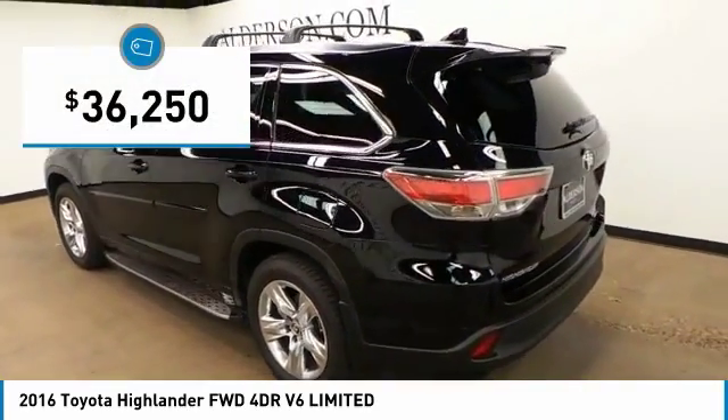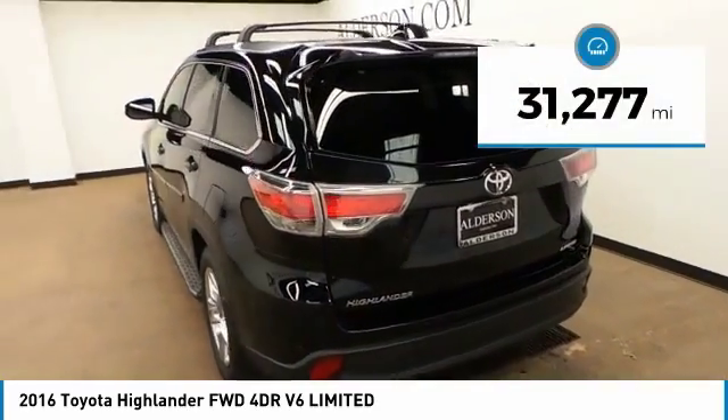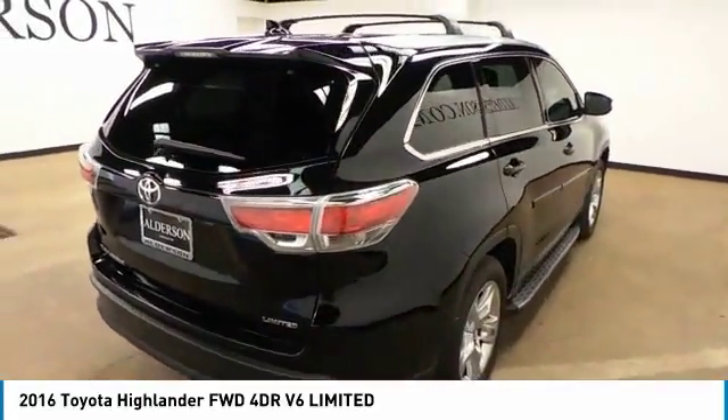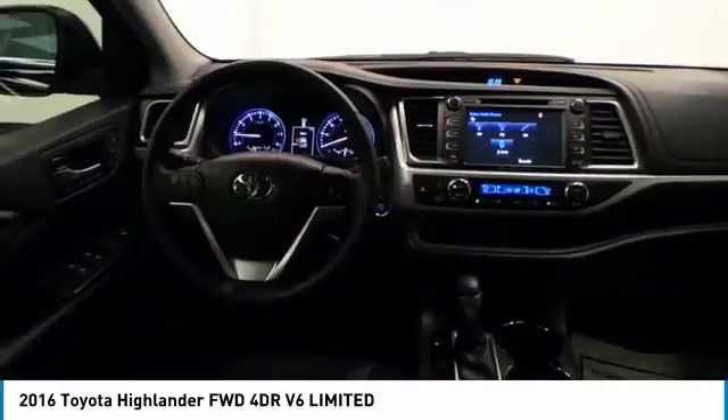Priced below forty thousand dollars, this vehicle has less than thirty-five thousand miles. This beauty is sure to make you the talk of the neighborhood, so call or drop in for a test drive today.